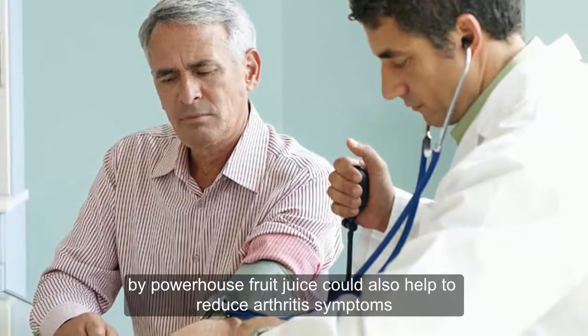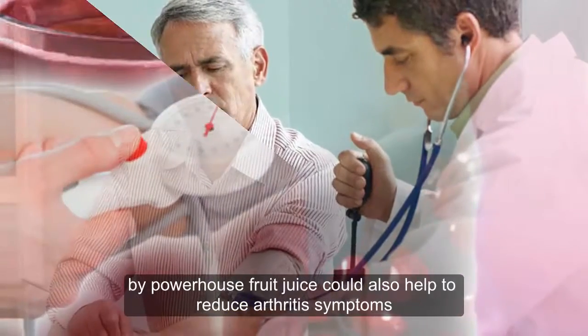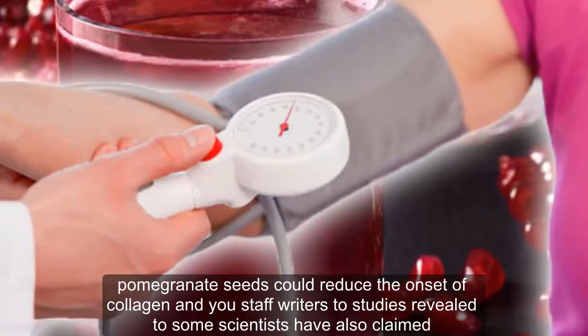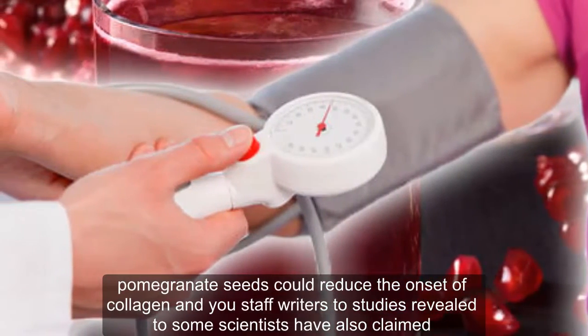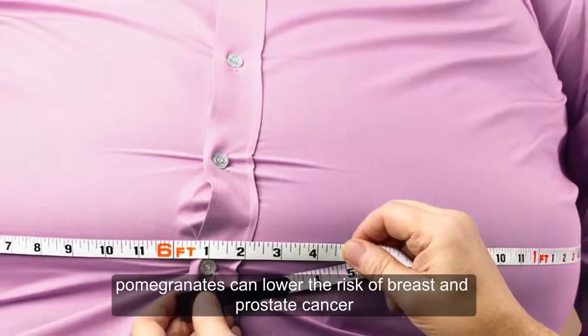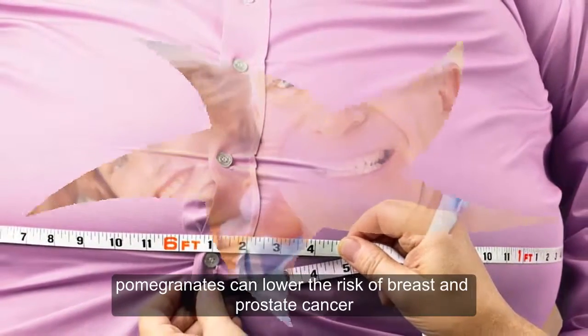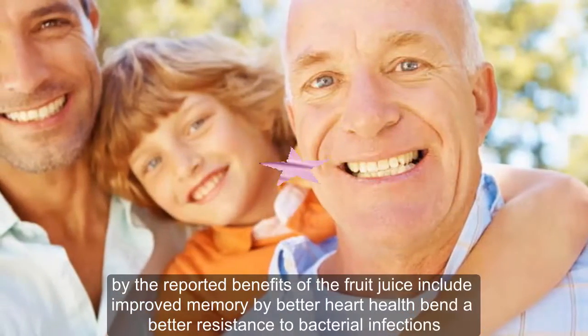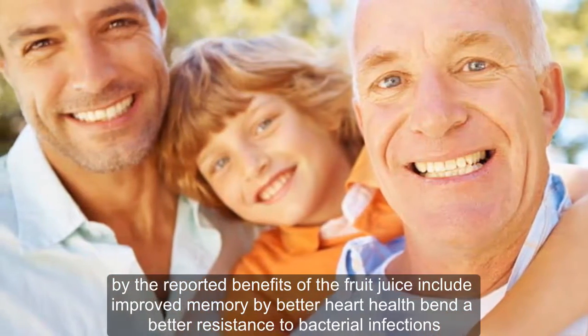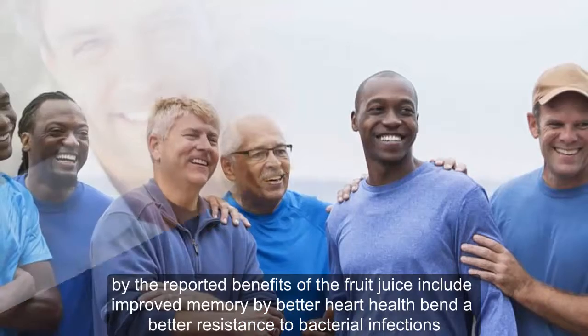The powerhouse fruit juice could also help to reduce arthritis symptoms. Pomegranate seeds could reduce the onset of collagen-induced arthritis, studies revealed. Some scientists have also claimed pomegranate can lower the risk of breast and prostate cancer. Other reported benefits of the fruit juice include improved memory, better heart health, and a better resistance to bacterial infections.